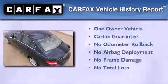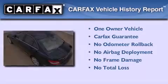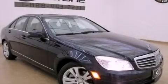This Mercedes-Benz has had only one owner and it qualifies for the Carfax buy-back guarantee. This vehicle won't last long at this price. Call and arrange a test drive now.